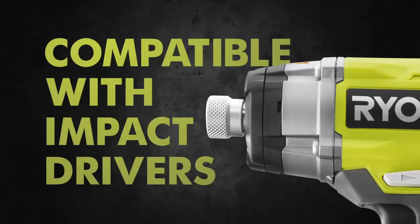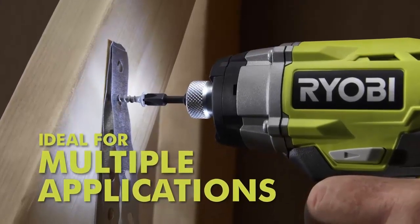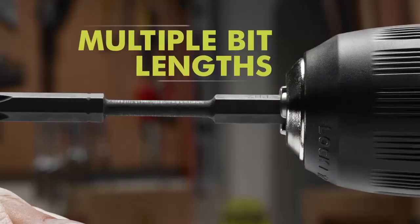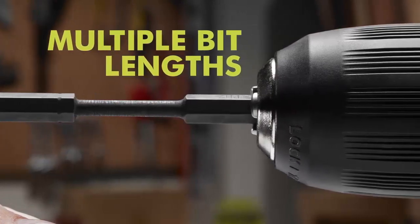The torsion zone prevents the bit from breaking without decreasing performance. RYOBI impact bits are compatible with both impact drivers and standard drill drivers, making them ideal for multiple applications. Precision milled bit tips provide an ultimate fit on screws. Multiple bit lengths and types make it easy to match the bit to the application. RYOBI pro features affordable prices.